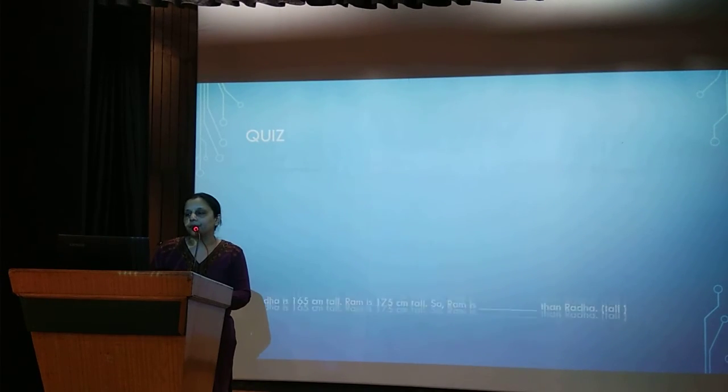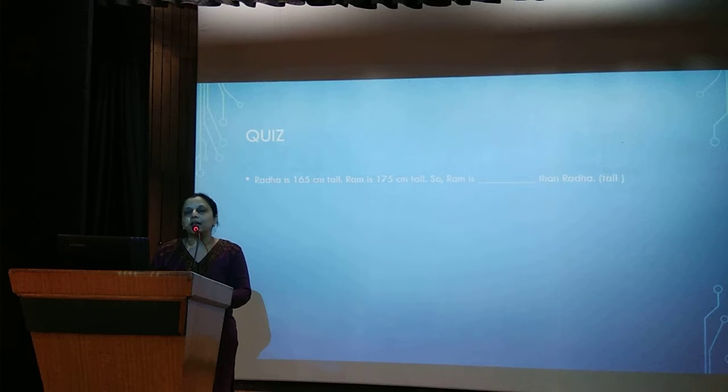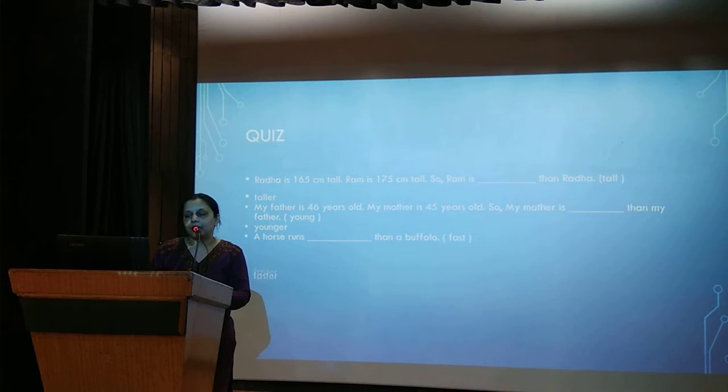Let's take a small quiz. Radha is 165 cm tall and Ram is 175 cm tall, so Ram is taller than Radha — we use the ER form when comparing two people. My father is 46 years old and my mother is 45 years old, so my mother is younger than my father. A horse runs faster than a fellow. Mr. Sharma is the best driver in the town. This is the most expensive shirt in the store.